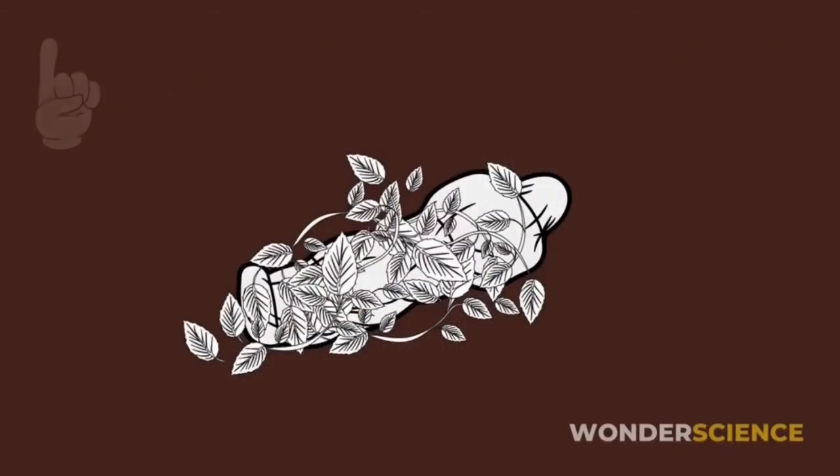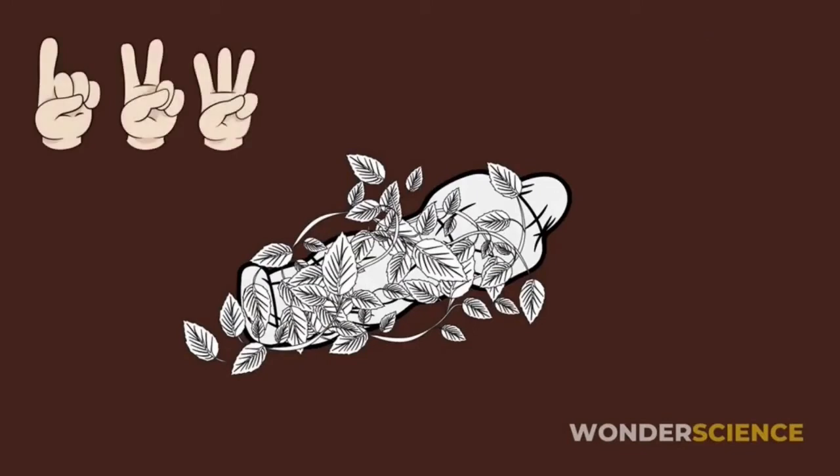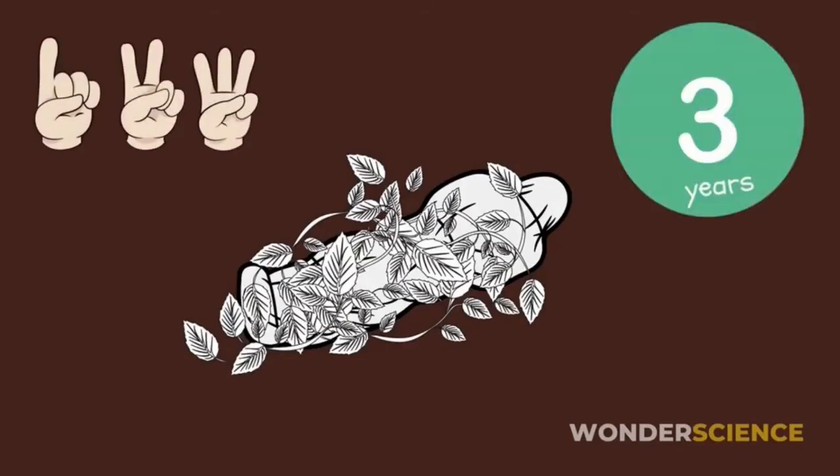So by counting the stems overarching the person, you can have a bit of an estimate as to how long it's been growing and the approximate time of death.